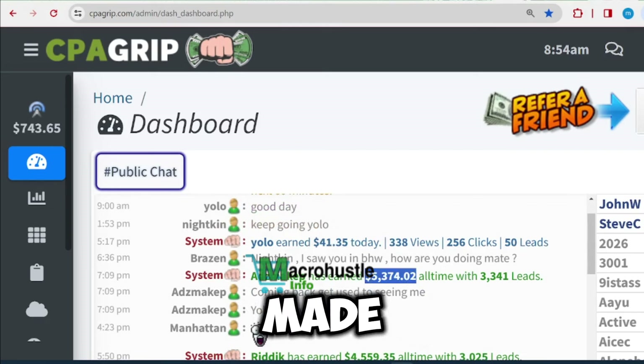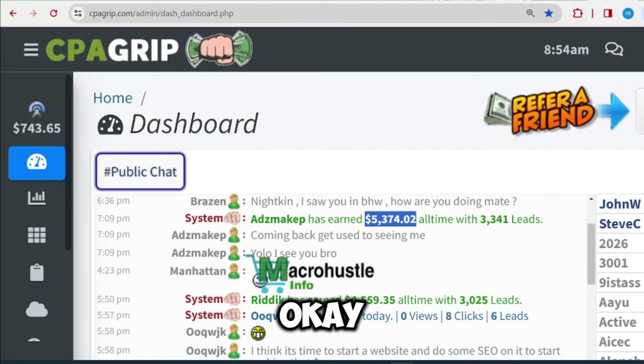That's exactly why a lot of people are making a lot of money using CPA Grip or any other CPA network. However, you can see that this person made $5,000 on this particular CPA Grip. Now, let's get right into the main video.